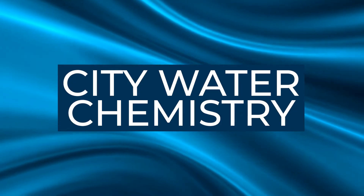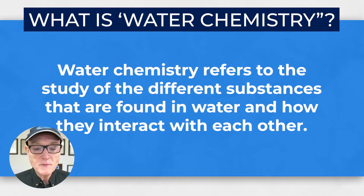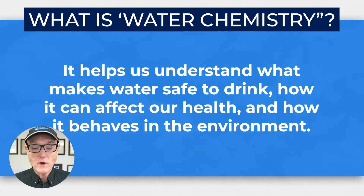Let's start with understanding city water chemistry. Water chemistry refers to the study of the different substances found in water and how they interact with each other. It helps us understand what makes water safe to drink, how it can affect our health, and how it behaves in the environment. For city waters in the U.S., water chemistry ensures that the water coming out of our taps meets current health standards and tastes good.